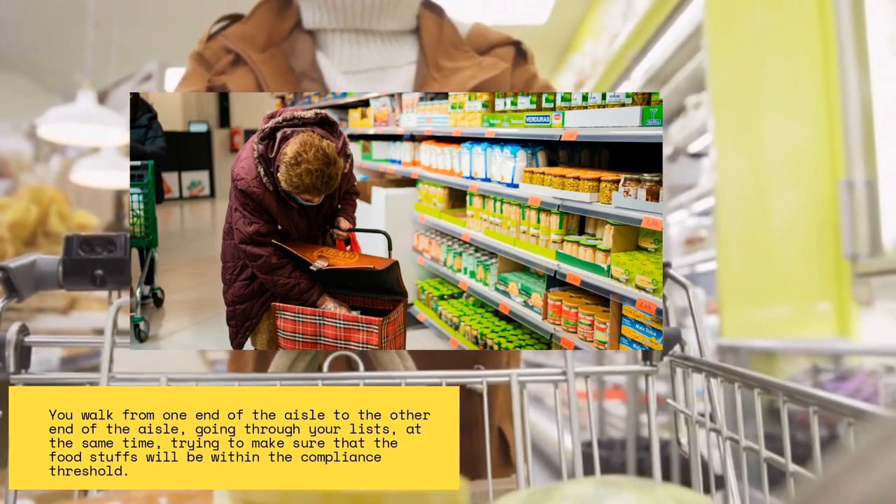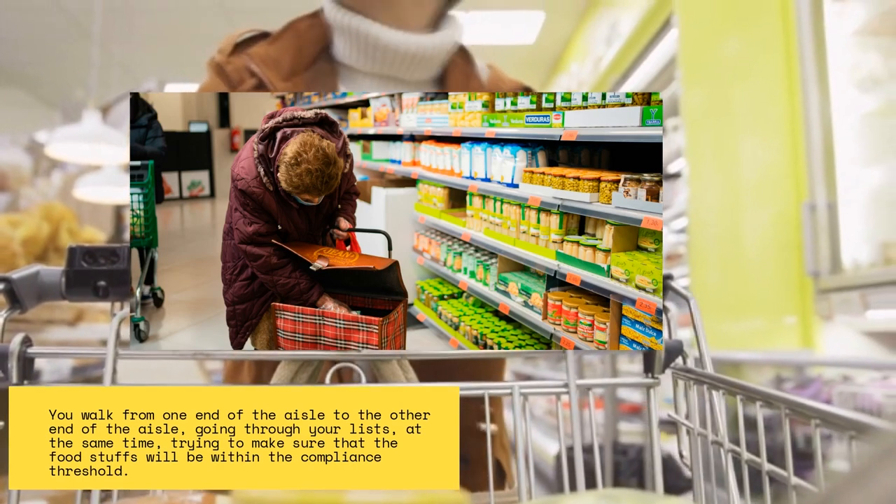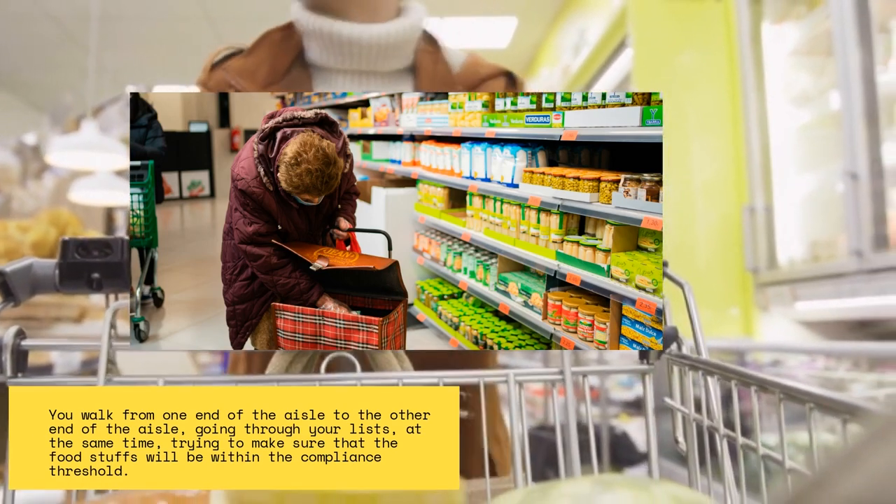The supermarket is full of wide varieties of selectable food items. Your health condition, unfortunately, does not permit you to eat whatsoever you want to eat. You are, more or less, restricted to what you can eat.